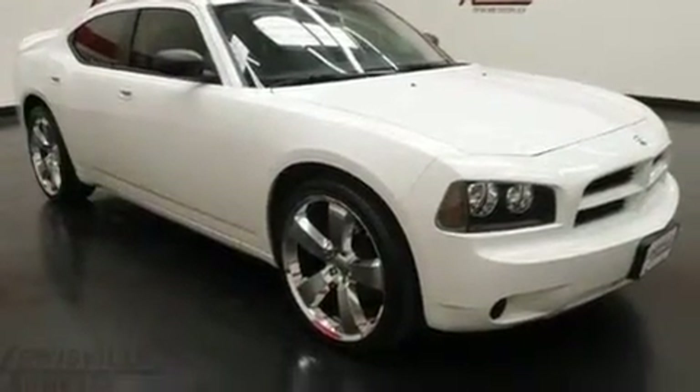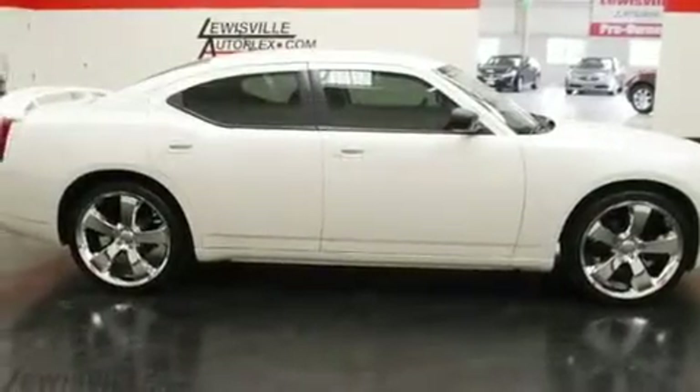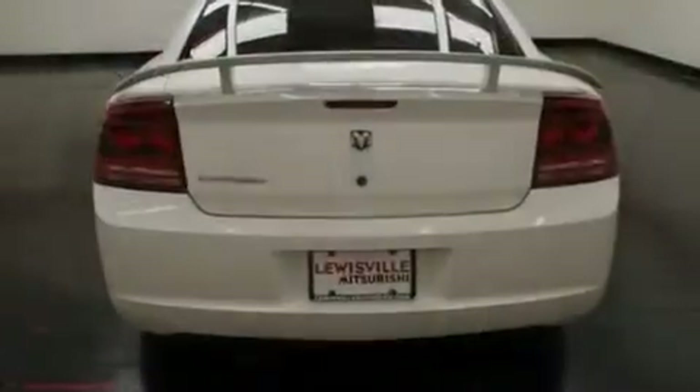Its top features include solar control glass, air conditioning with automatic climate control, cruise control, a sentry key theft deterrent system, and a passenger side vanity mirror.